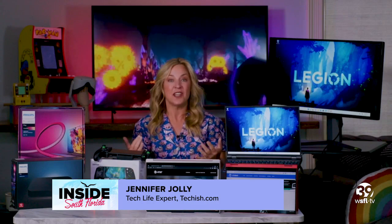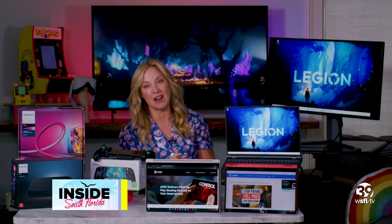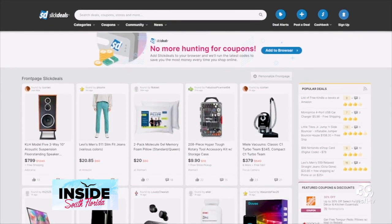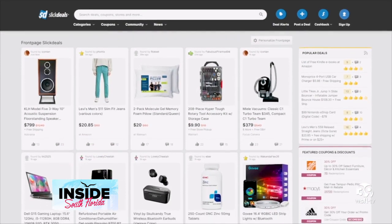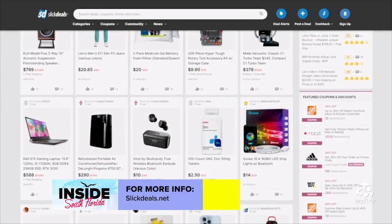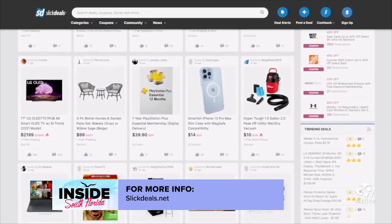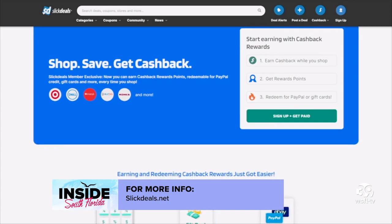Gaming can get really expensive really quickly. My go-to for scoring great deals on all things video game is a site I talk about a lot called slickdeals.net. This is all about shoppers helping other shoppers find the best products at the best prices, and if you join Slickdeals cashback rewards, you can earn money back on some of your favorite gaming gadgets.